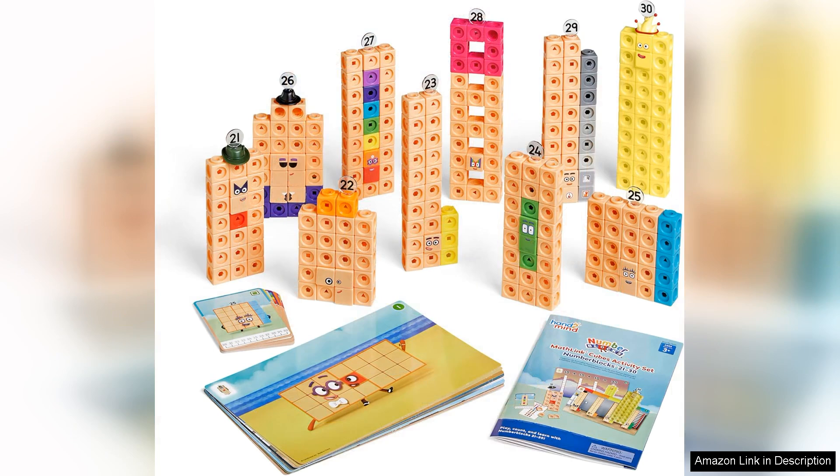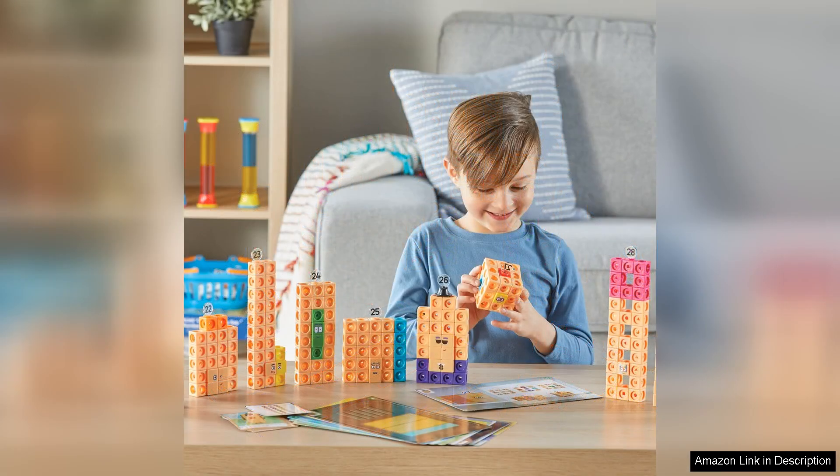Each cube is brightly coloured, which captures children's attention and encourages exploration. The activity set includes 20 interactive learning activities that focus on counting, addition, and basic number recognition, making it an excellent resource for developing foundational math skills.